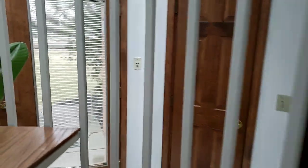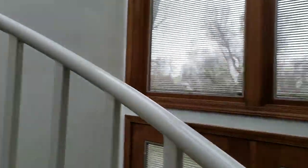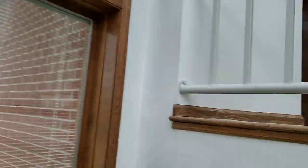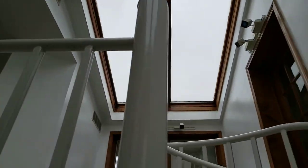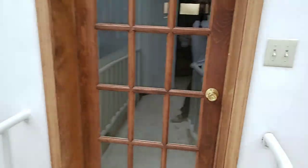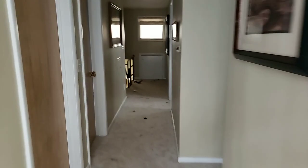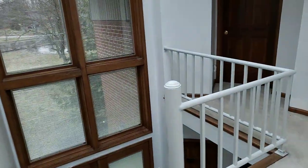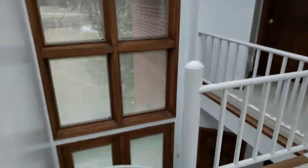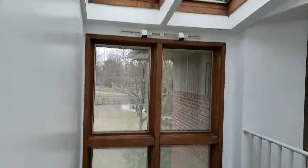Might as well go upstairs and show you — going up the twirly staircase. Get a good look at everything. So coming up the stairs, got a nice view. This goes to where we were talking about earlier. Down there there's just some bedrooms and another bathroom — nothing too exciting. But this is just a real centerpiece of the house.